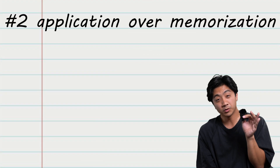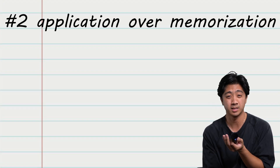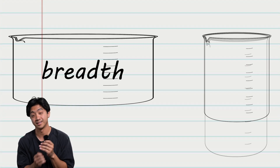Number two: application over memorization. With the curriculum change, the content and questions for the test have actually changed from memorization to application. This is a transition that College Board called moving from breadth to depth. So what does that mean for you?